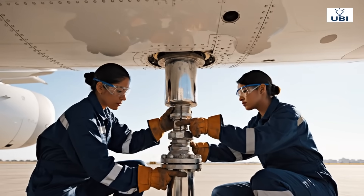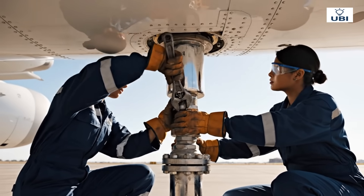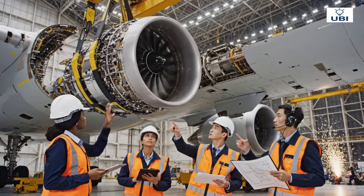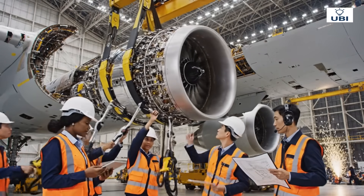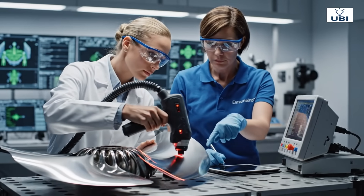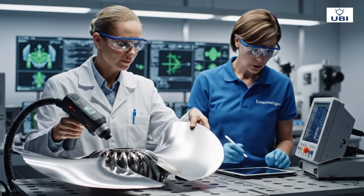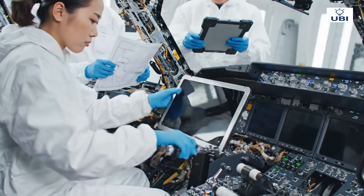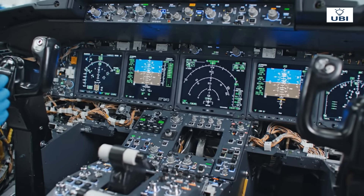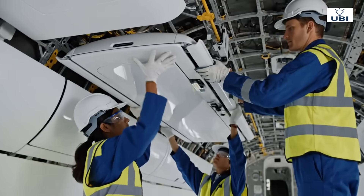Fuel lines link energy to motion. The heart of power: engines capable of 70,000 pounds of thrust. Every blade must endure extreme heat and speed. Modern cockpits are digital marvels, smarter than ever before. From structure to style, every detail counts.